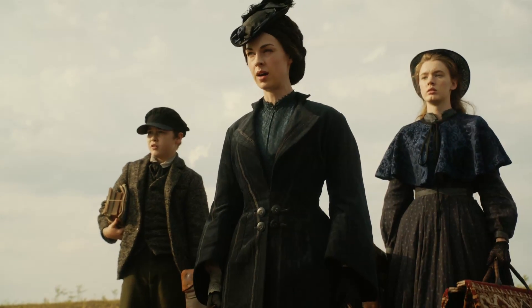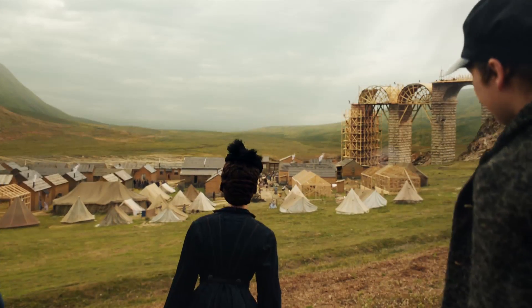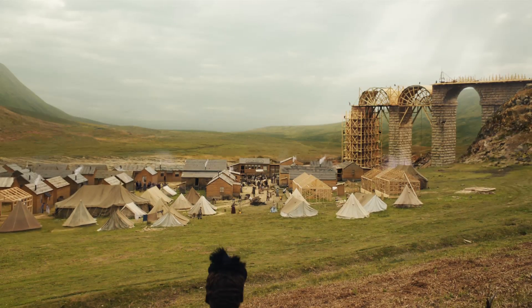We have a strong reputation in TV drama and we've recently completed an 8 by 1-hour series called Jericho for ITV, shot on the Arri Alexa at 2K. It's about a community in the late 1800s in Yorkshire who were building a viaduct connecting two separate railway lines. The major issue when shooting in the UK is the changing weather conditions, especially when you're up in the Yorkshire hills, so the director and the DP wanted to have a very cinematic feel.